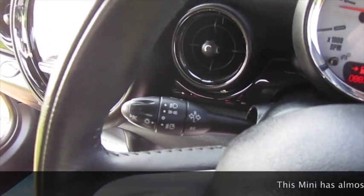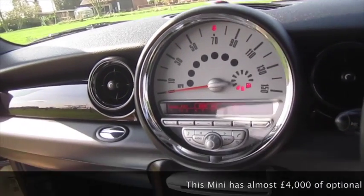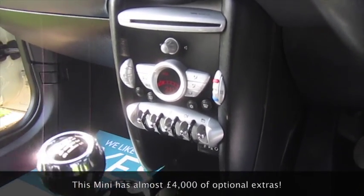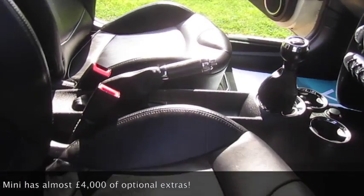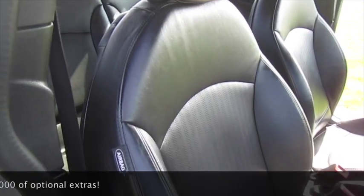It's also got the optional visibility pack, which includes auto lights, auto wipers, and auto-dimming rear view mirror. It's also got the optional climate control. The Chilli Pack models come with USB and auxiliary inputs, and it's also got the optional carbon black punch leather interior.